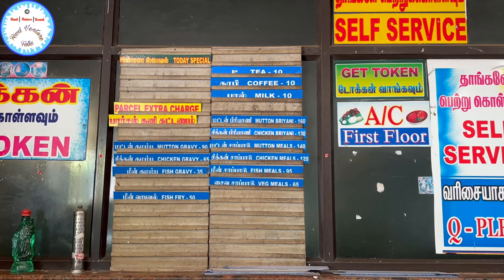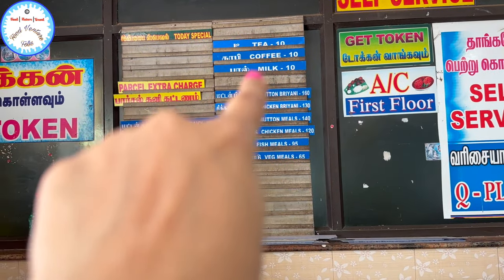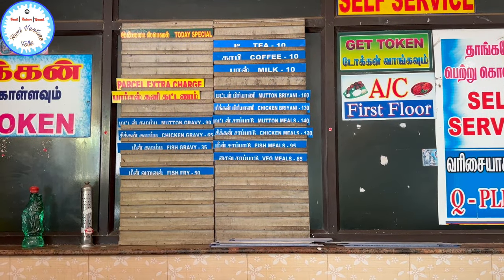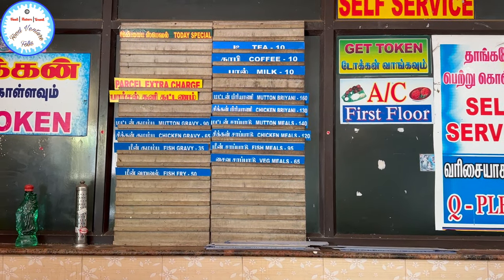Mutton gravy, chicken gravy, chicken biryani, mutton biryani, tea, coffee, milk — this is also available. Fish meals are also available for 95 rupees. Veg meals are available for 65 rupees.